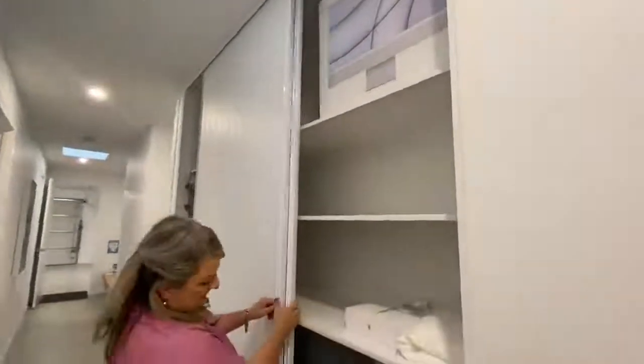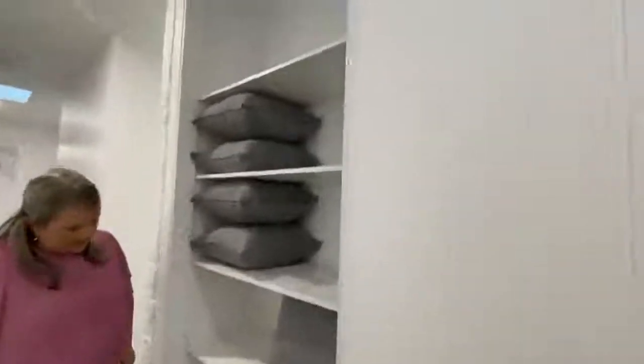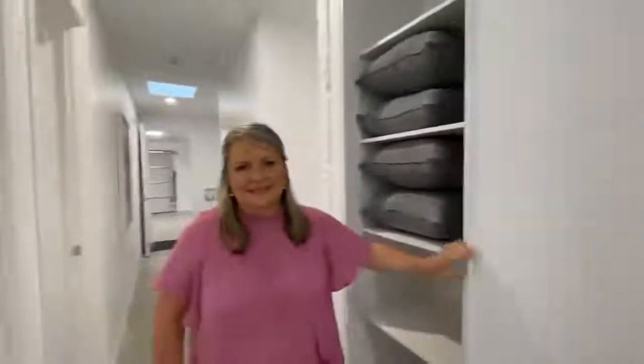We have our linen press on here, so lots of storage. Some extra cushions for the outdoor day bed. I just love the texture on these doors — it feels really beachy.